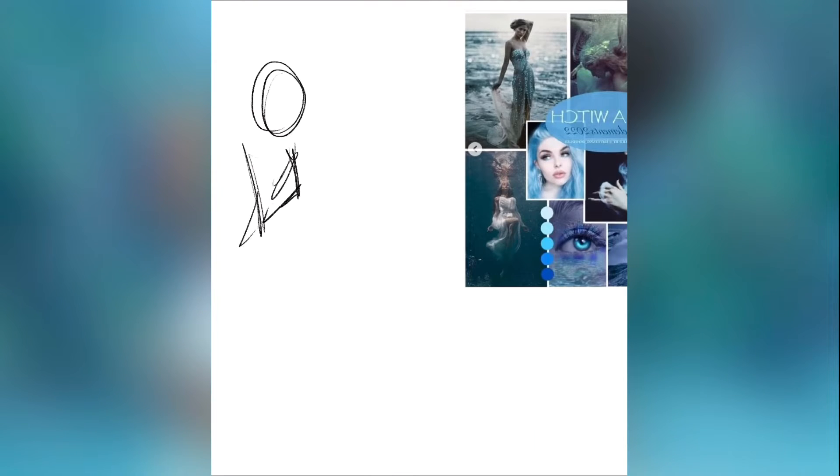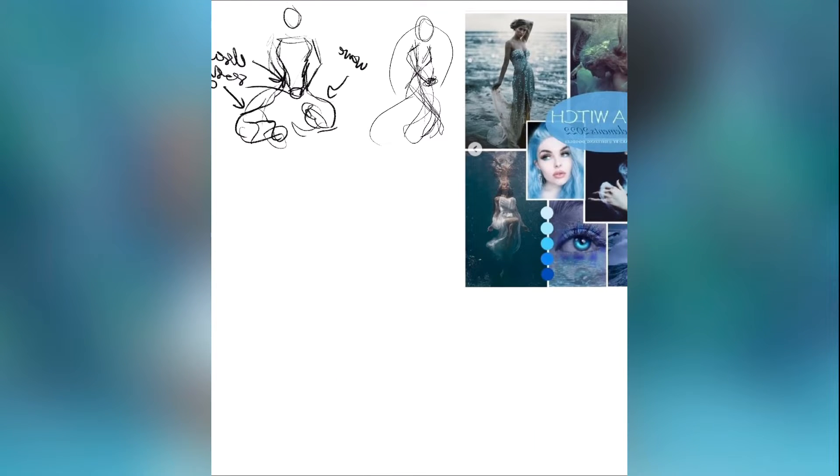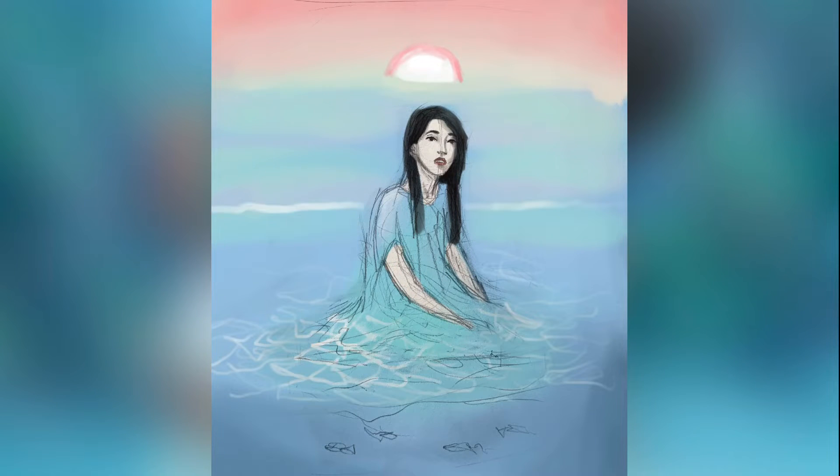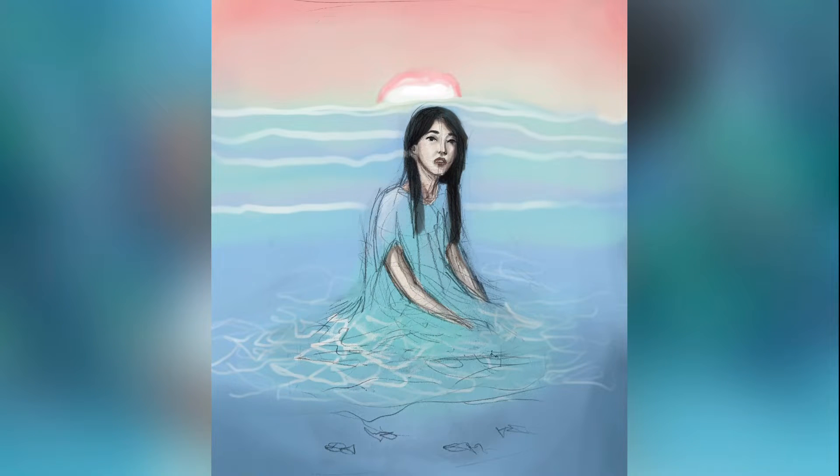This painting is part of an online challenge to personify different elements. I started painting her emerging from the ocean with a sunset in the background, but thought that version didn't really do the element justice or express her personality as much.